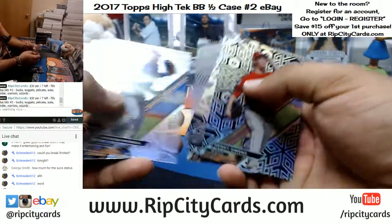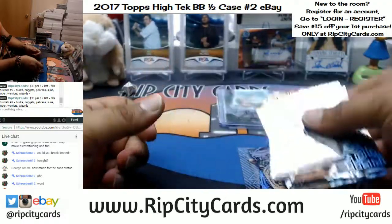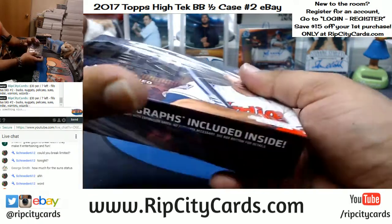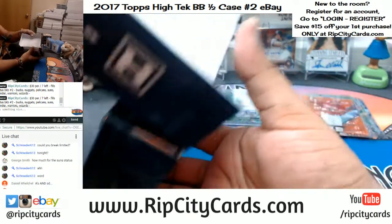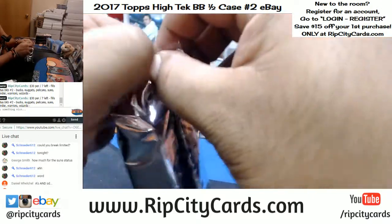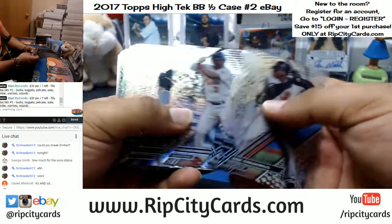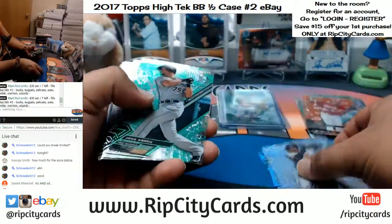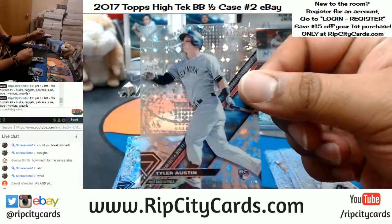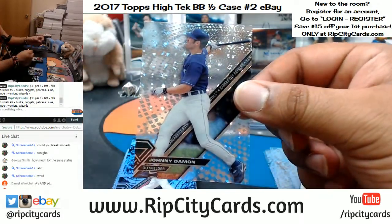I hit a Mike Trout in the other half last night — that was ridiculous, numbered to 35. It's like the second Trout I've ever hit. Daniel, keep in mind it's a half case. If you buy all the teams, I guarantee you're gonna hit. Numbered to 299, Jose Abreu for the White Sox. Tyler Austin numbered to 250 for the Yankees. A little Moncada, numbered to 250, and Johnny Damon for the Royals.